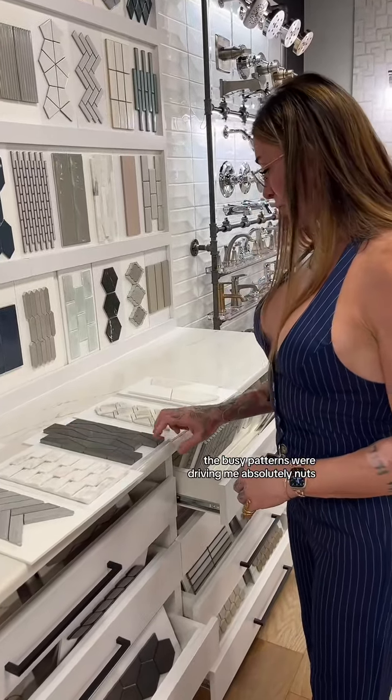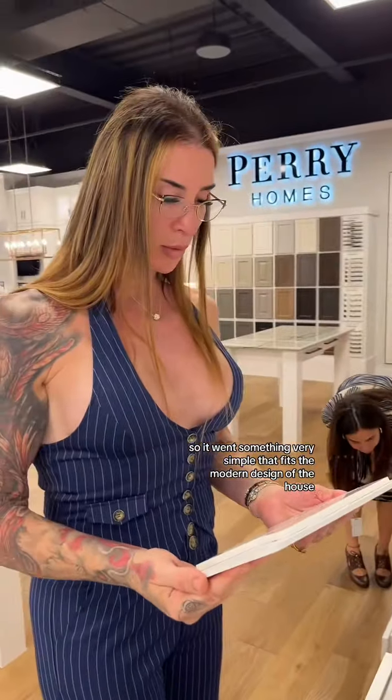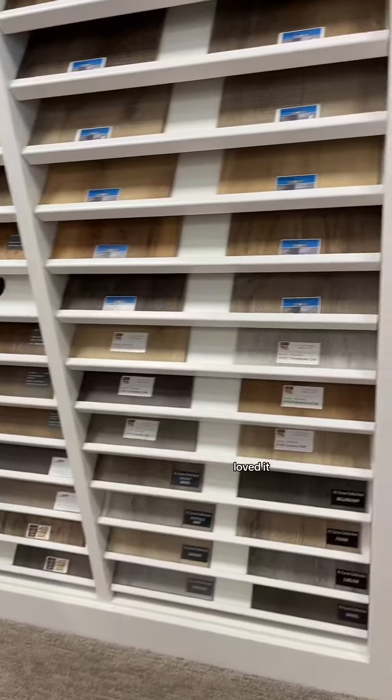Now on to backsplashes. The busy patterns were driving me absolutely nuts, so I went with something very simple that fits the modern design of the house. Loved it.